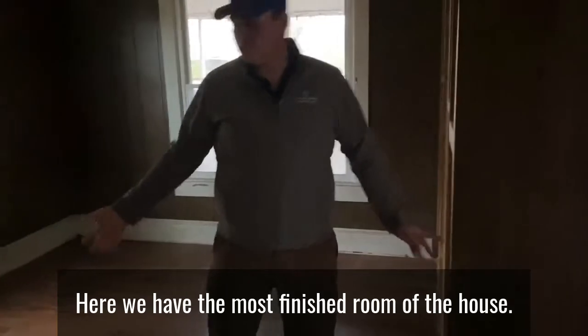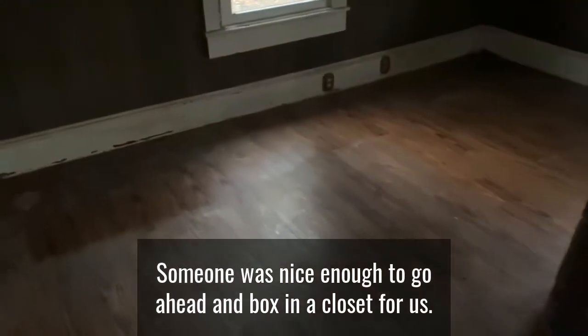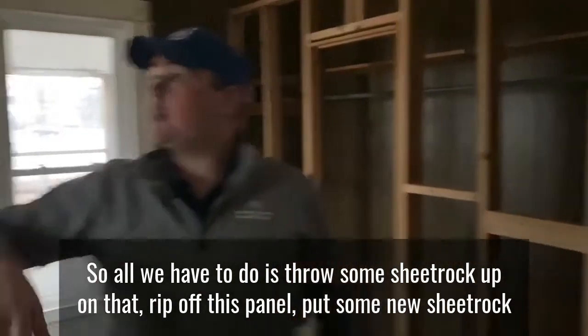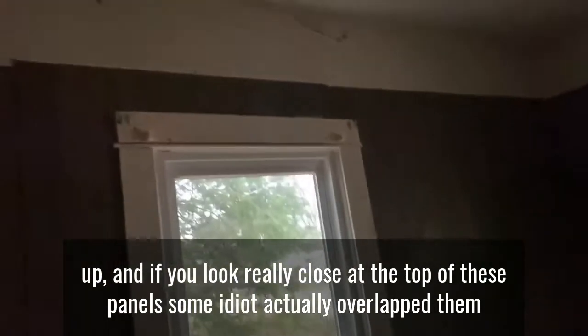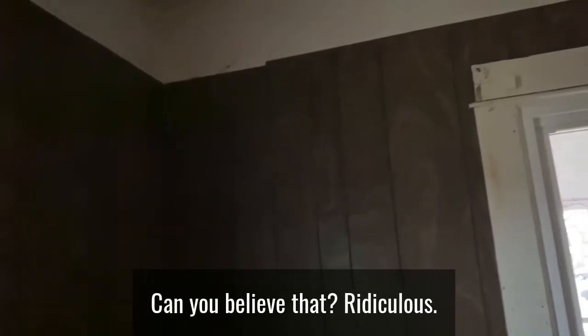Here we have the most finished room of the house — this is probably going to be the room that actually gets rented out. Someone was nice enough to box in a closet for us, so all we have to do is throw some sheetrock up on that, rip off this panel, and put some new sheetrock up. And if you look really close at the top of these panels, some idiot actually overlapped them and didn't even get them straight. Can you believe that?